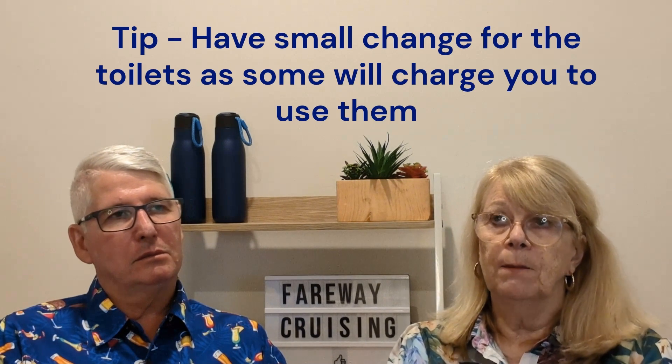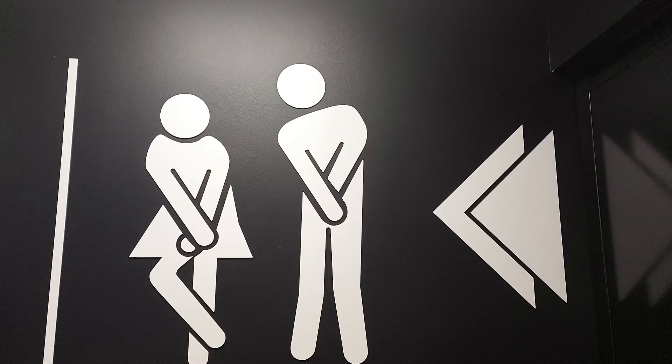Make sure you have small change when going to the toilet — like one euro coins — because many public toilets charge you to use them. Also carry a packet of tissues, as you may find they've run out of toilet paper or it isn't supplied. Paying a little seems strange to some people, but those toilets are usually maintained — someone's cleaning them and looking after them, so you're going to get a better product.